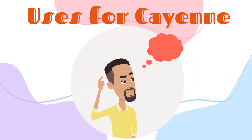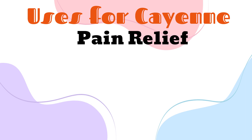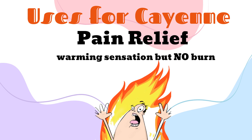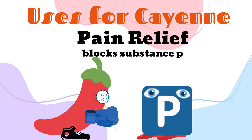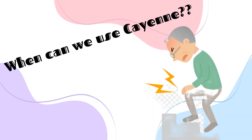So what are some of the recommended uses for cayenne? The first use is for pain relief. This is because capsaicin gives you the heating sensation without the burn. Capsaicin also blocks substance P, which is the pain modulator in the central nervous system and the peripheral nervous system. So who can this help? Those with arthritis.